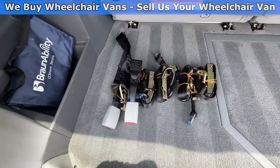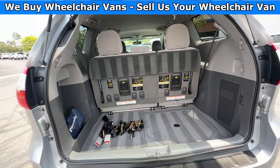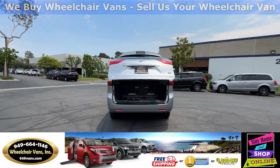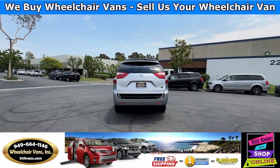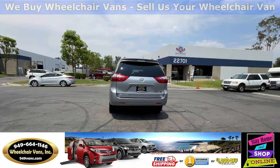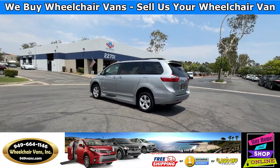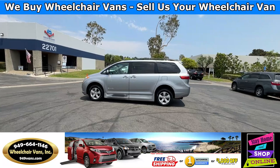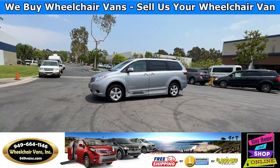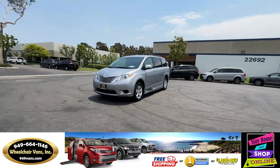As you can see, we provide everyone with a set of manual straps. We also offer financing on all types of credit where we can do personal or business loans. We have a promotion for free nationwide shipping, but if you decide to pick up at our location we can offer you $1,000 off or a free 1-year warranty.